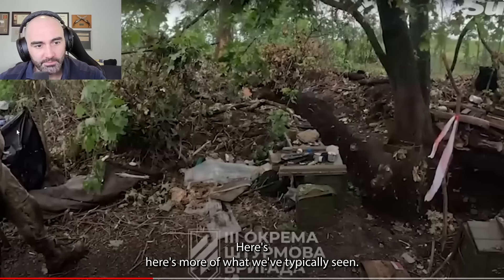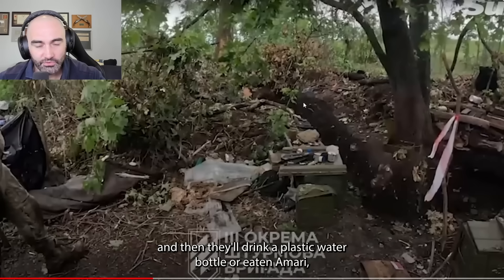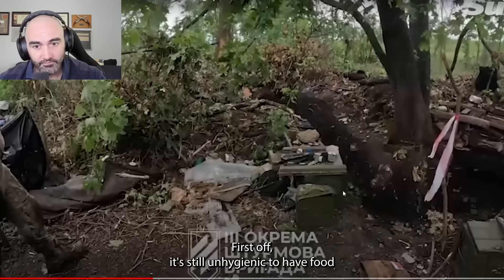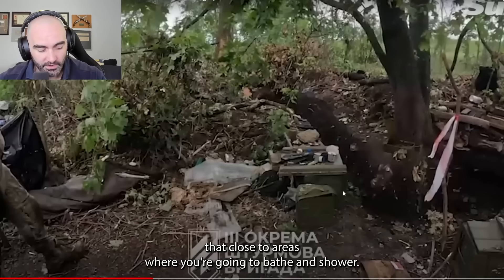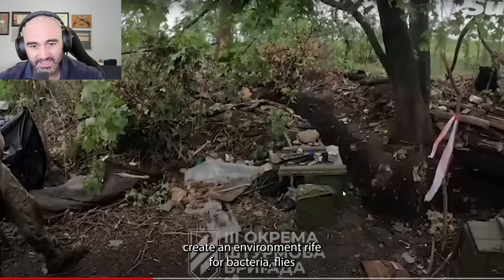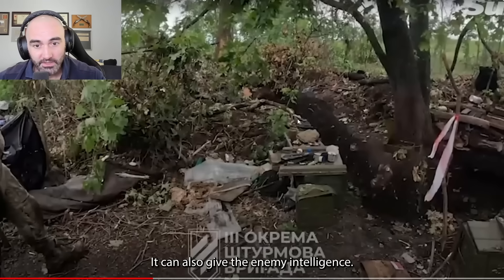Here's more of what we've typically seen. There's a lot of trash. It seems like Russian soldiers will be in the trenches, drink a plastic water bottle or eat an MRE, and just toss the trash outside the trench line. This is a problem for a couple of reasons: it's unhygienic to have food that close to areas where you're going to bathe, it can draw animals, and it can create an environment rife for bacteria, flies, and other vectors for disease. It can also give the enemy intelligence.